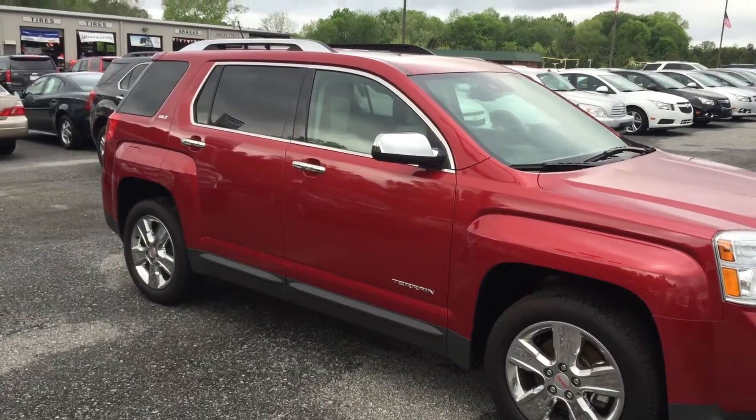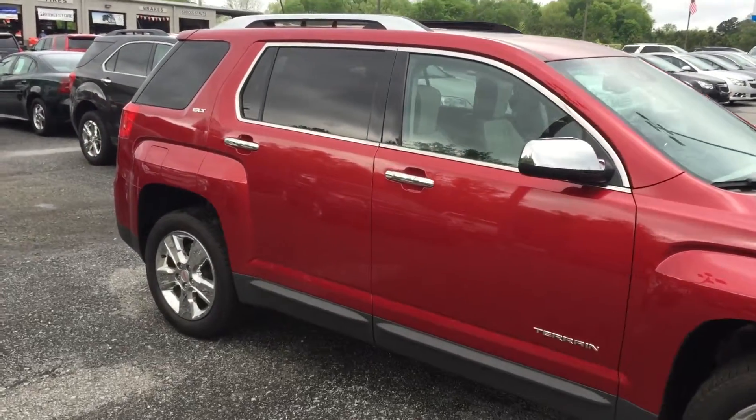Hey Jason, this is Brandon Wright over at Green River Chevrolet. I'm going to show you the GMC Terrain that you had inquired about.